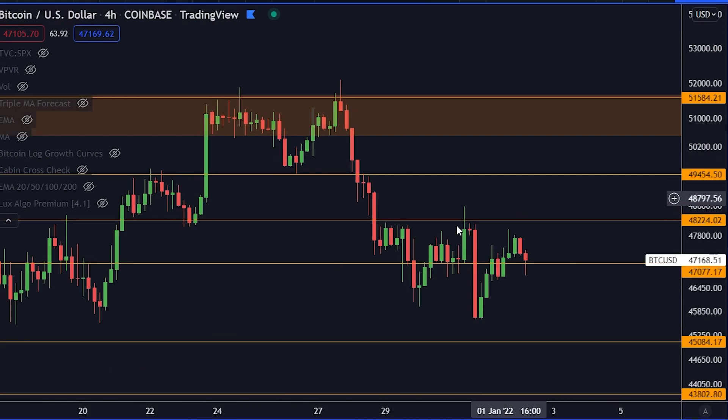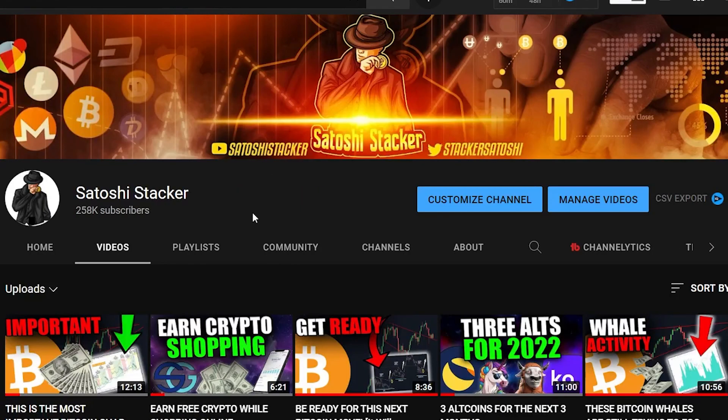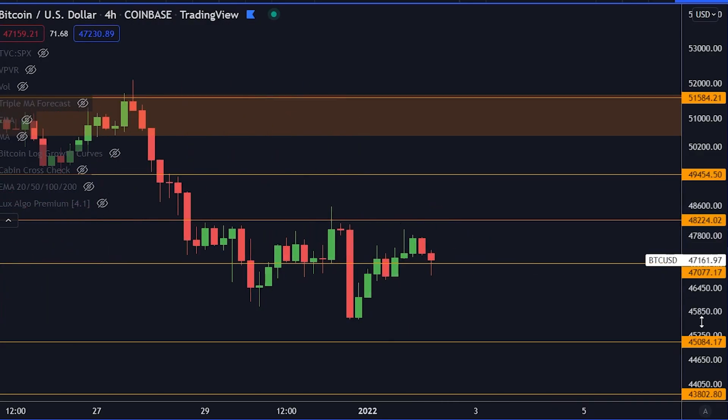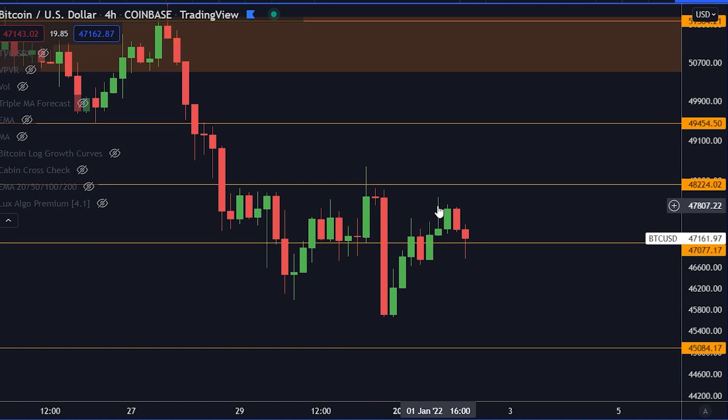Of course, we're also talking about the shorter timeframes. Welcome back, everybody. My name is Cristiano, bringing new cryptocurrency videos every day, teaching you how to make money in this market. If you are new to the channel, make sure to subscribe and activate the bell right now. Let's talk about Bitcoin here.